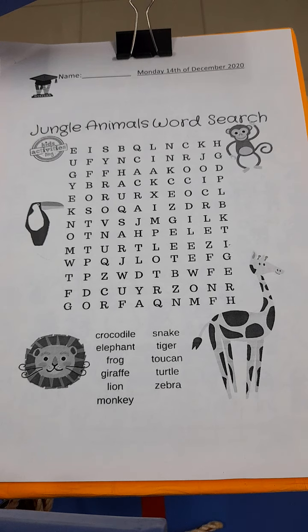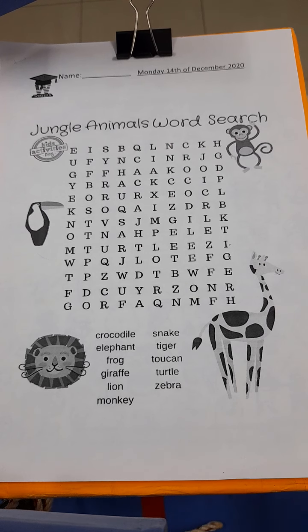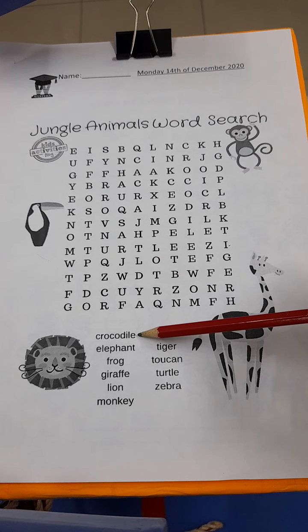Okay, you remember how to do a word search? We've got to look for the names of the animals in this mess of letters. So let's look at the animals that we're looking for first. Number one: crocodile.